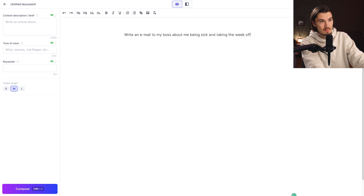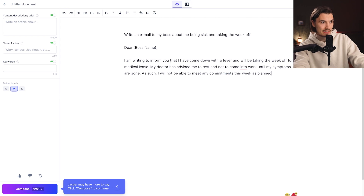Let's say you write an email to your boss about being sick and taking the week off. By pressing Command and J, we request an answer from the chatbot. It responds: 'Dear boss name, I'm writing to inform you that I have come down with a fever and I will be taking the week off for medical leave.' Okay, that's really useful.